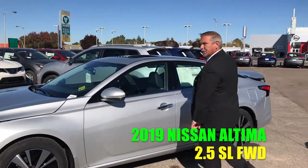The Nissan Altima, new 2019. Listen folks, we have this model — we finally did it. All-wheel drive.